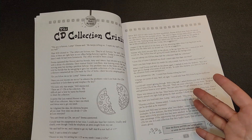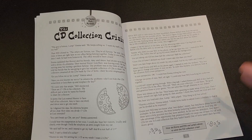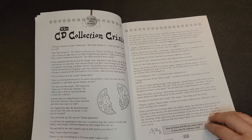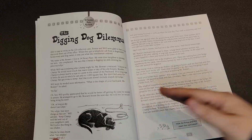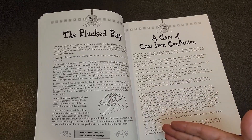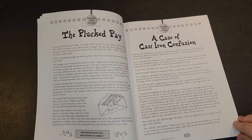This is reading comprehension that also has a math focus. You'll have to read the story, and then answer questions like how did the character use advice to solve the CD collection crisis? You're reading the mysteries and then looking to figure out how did they solve these problems.